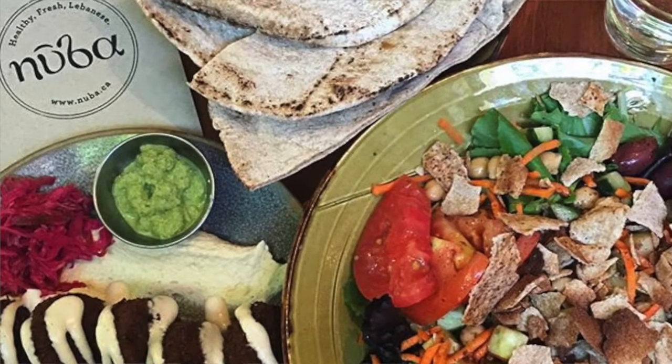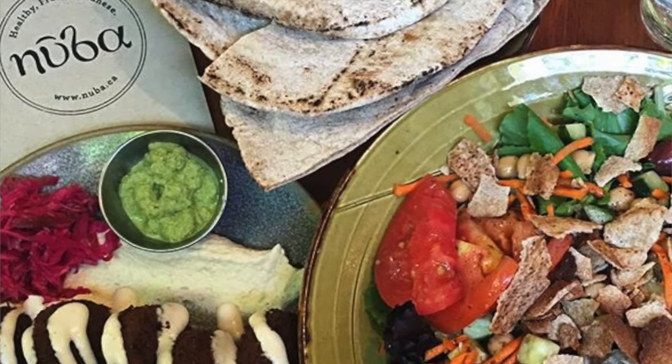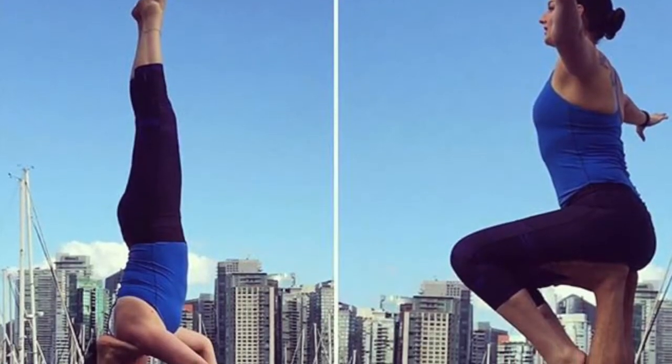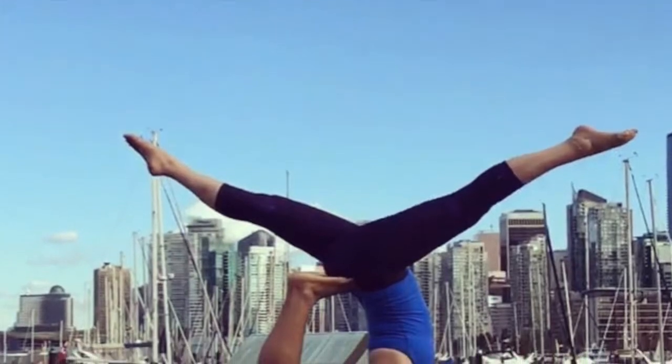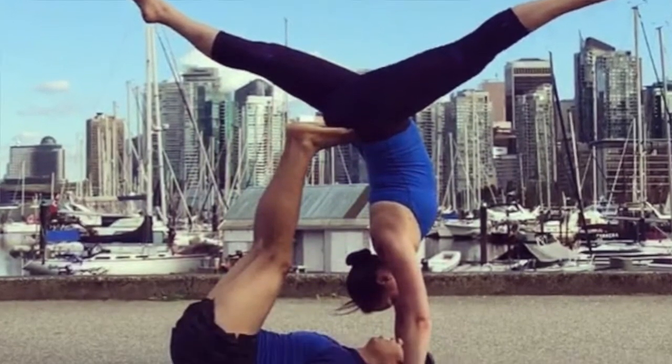Hey everyone, today I'm going to do a haul — I'm going to show you all of the makeup products I purchased while I was in Vancouver. I went for a vacation for a week with my fiancé, and it was an amazing trip. I really enjoyed it — I saw some family there, we saw some of his family, and we went to do some touristy things and of course got a lot of shopping in.